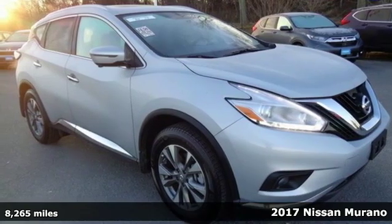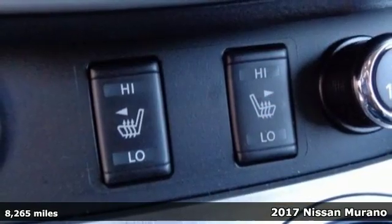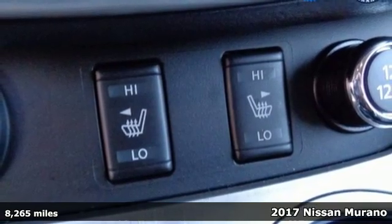Here's a 2017 Nissan Murano. Innovation. Excitement. Nissan.